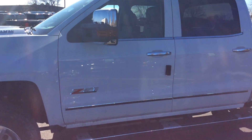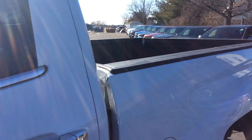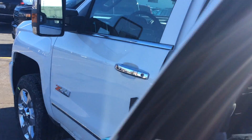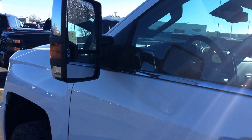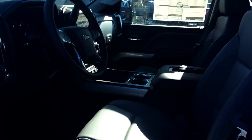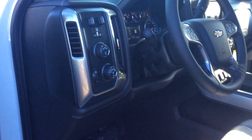It is white, Z71, LTZ — it's everything that you had wanted. It's a crew cab too, so it has plenty of space. Beautiful truck. Like you said, you know these things inside and out, and I just wanted to give you a little bit of a different perspective so that you can see it.